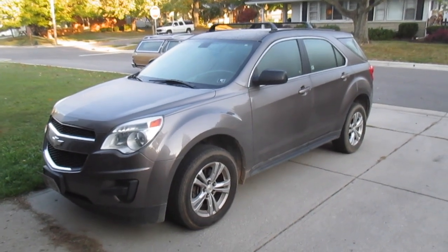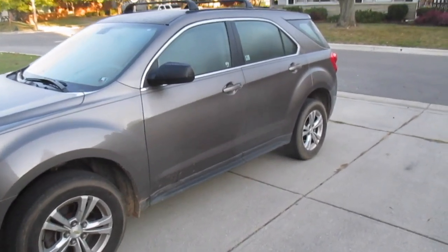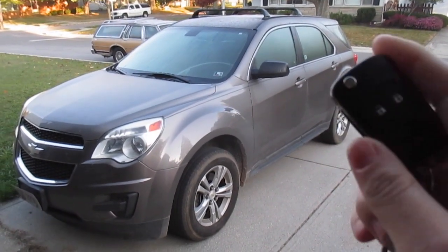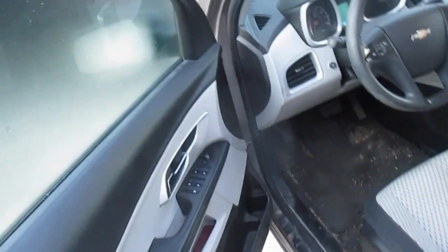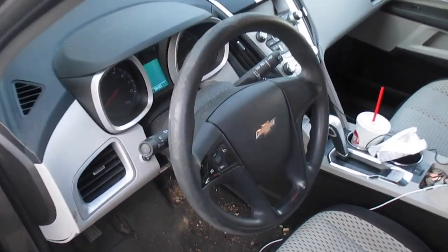Hey guys, it's 8:30 in the morning. We got this 2010 Chevy Equinox LS with the all-wheel drive system and four-cylinder. It is fall for sure — excuse me, I just woke up. We're using this car while our own car has a bad starter on it, took a hit on us. I just thought I'd give a full tour of this — I've never really done it before. I love these flip keys.